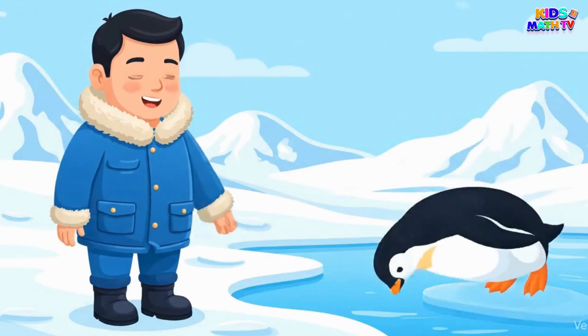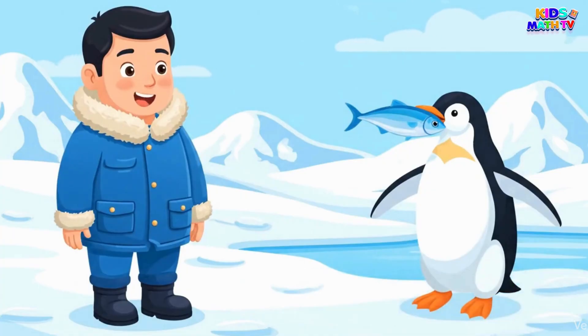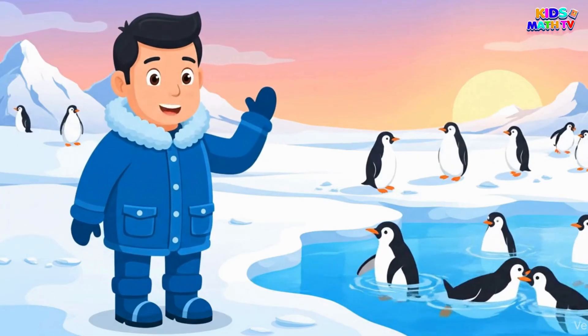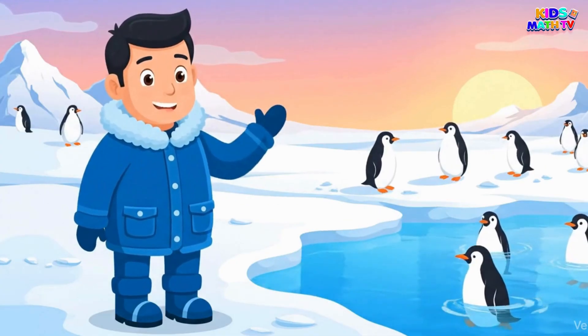Finally, the penguin becomes an adult, ready to hunt for fish and begin the cycle again. And that's the life of a penguin, from egg to adult. Thanks for joining me on this journey.